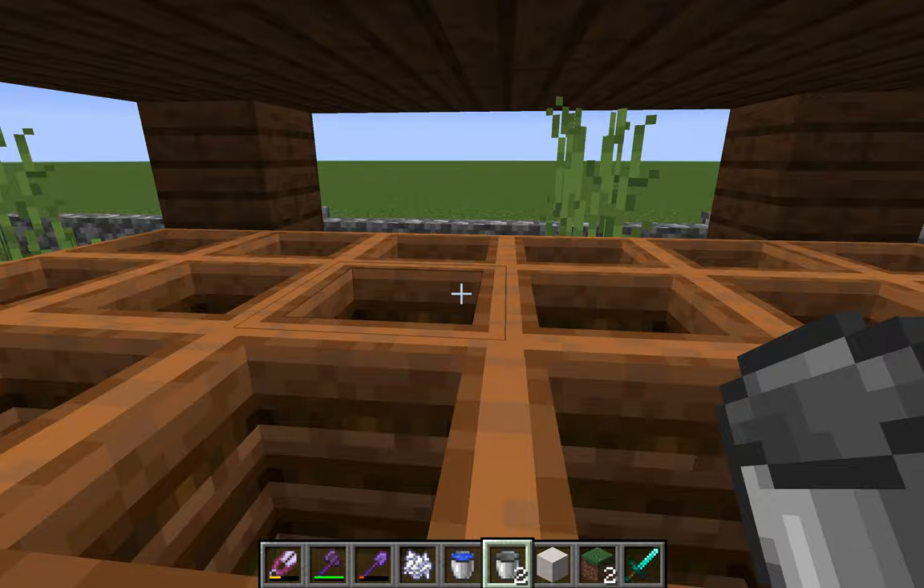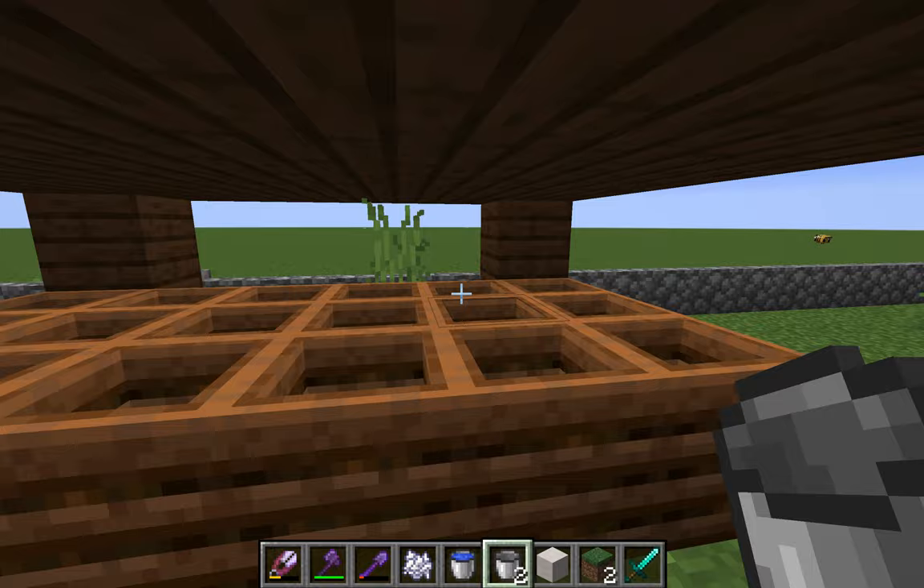This is our compost waste station. Any food scraps we put in here, and eventually this gets taken to the fields, which I'll come to later.